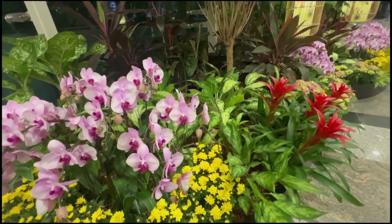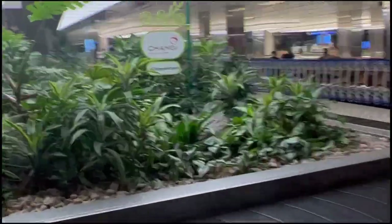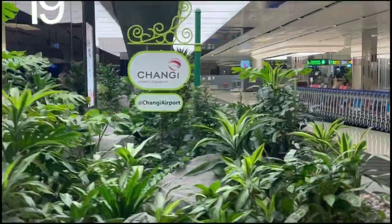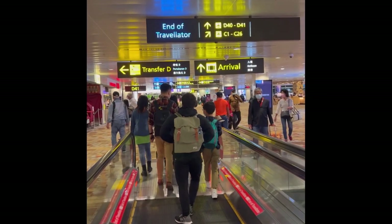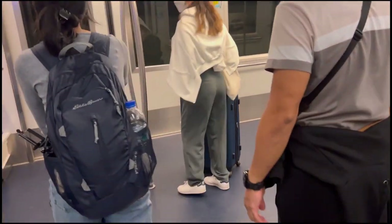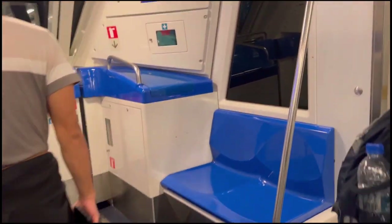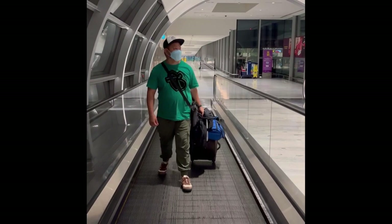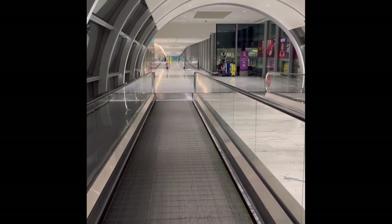Welcome to Singapore! Nasa Changi Airport na po tayo. Syempre, what do we expect dito sa airport? This is one of the most beautiful airports in the whole world — napakalinis! Talagang kumpleto sa facility, may train. At syempre yung mga escalators para hindi tayo masyadong mapagod. Hello mga kabisala!